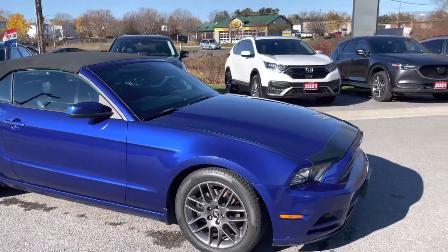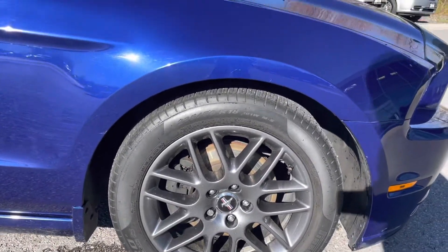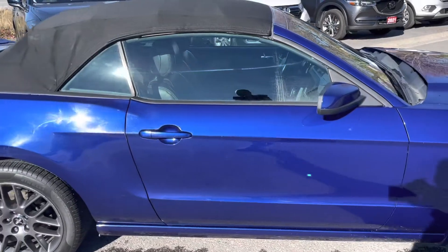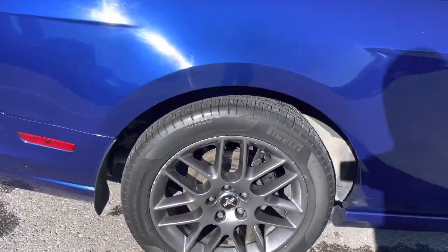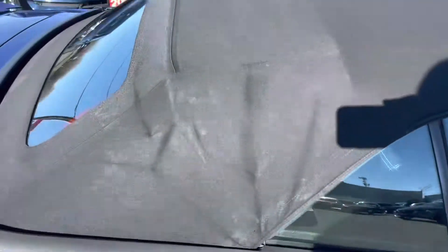Other than that, exterior is in fantastic shape. No rash on any of the rims. Lots of life left still on the tires. Body condition is really quite nice. There is a little bit of rash on this particular rim. The top, as I said, is in good shape.